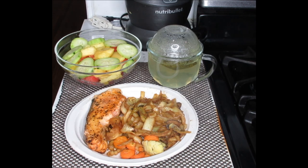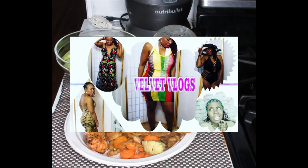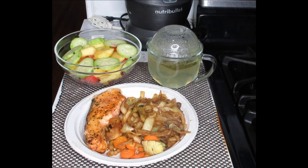Don't forget to check the links down below for the eBay store, as well as my other channel, Velvet Vlogs, for wonderful hair care, skin care, beauty care, and so much more. So until the next time you guys, I will see you in the next video.